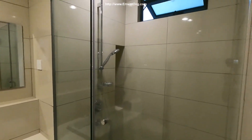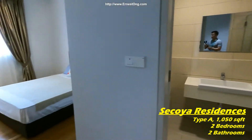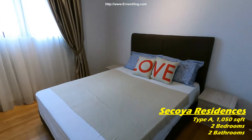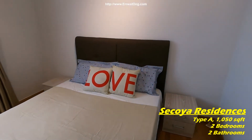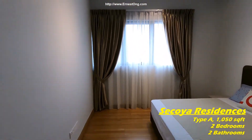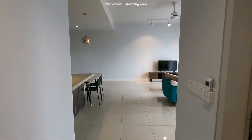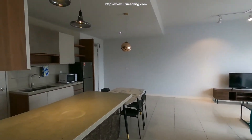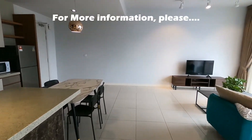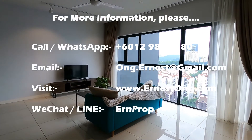The master bathroom is fitted with a rain shower head. The master bedroom is equipped with a queen bed and a lovely twin pillow. This beautiful unit is available for rent and for sale. Should you need more information pertaining to this unit, please get in touch with me via the information given in the video. Thank you very much.